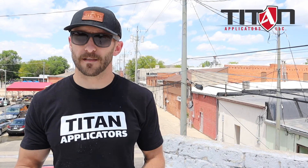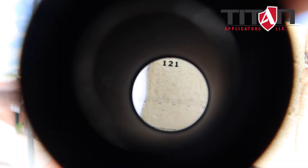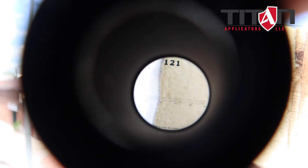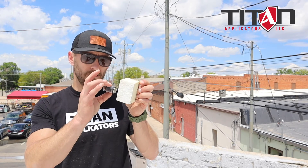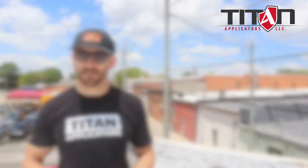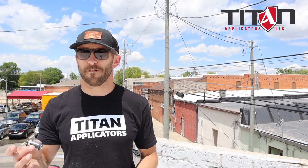so that the dry film thickness is the only thing that's left. Then you go around, take slit samples, hold those slit samples up until they're in focus, align them with the measuring scale, and that will tell you your dry film thickness.